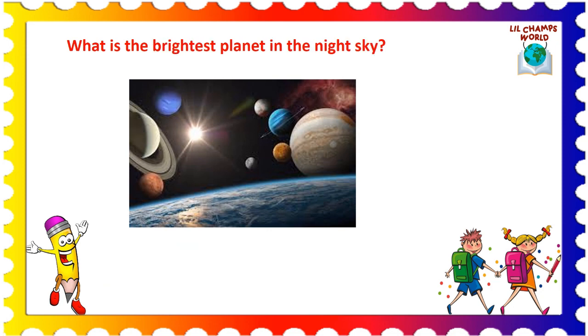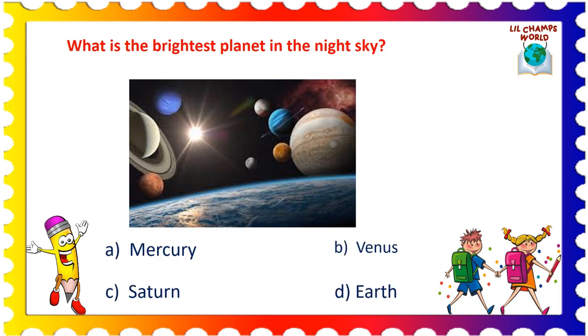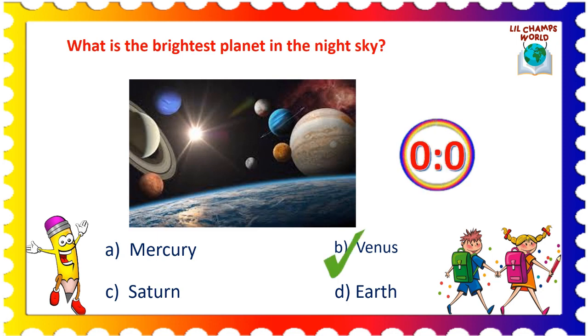Second question is: what is the brightest planet in the night sky? Options are: A. Mercury, B. Venus, C. Saturn, and D. Earth. Yes, the correct answer is option D. Venus.